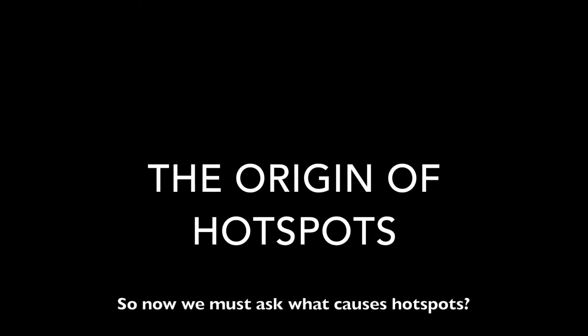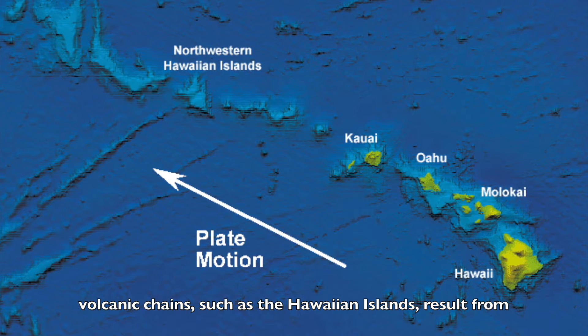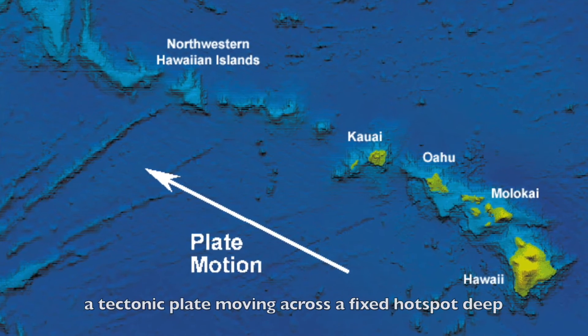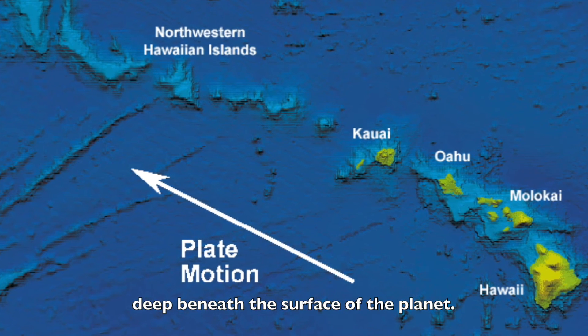So now we must ask: what causes hotspots? In 1963, a geophysicist by the name of John Wilson theorized that volcanic chains such as the Hawaiian Islands result from a tectonic plate moving across a fixed hotspot deep beneath the surface of the planet.